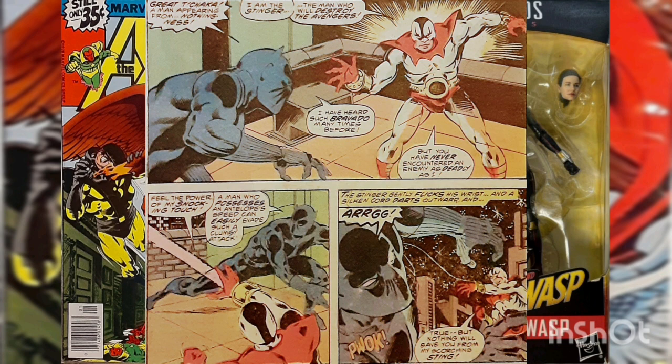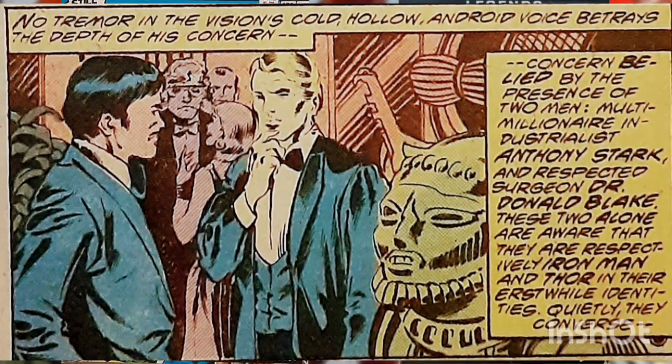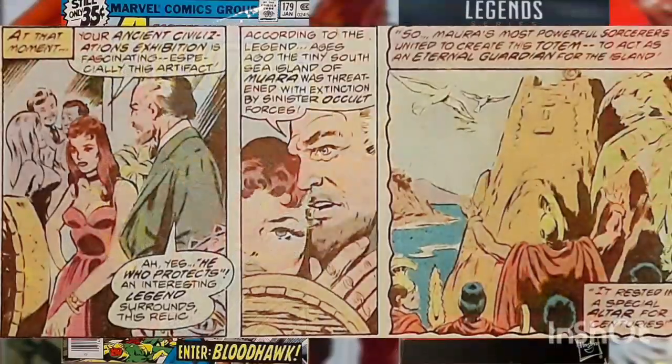Taken by surprise, T'Challa is easily captured by the Stinger. Meanwhile, at the American Museum of Natural History, several Avengers — Yellow Jacket, Wasp, Vision, and the Scarlet Witch — are guests of honor at a gala benefit. Tony Stark and Don Blake are also in attendance.